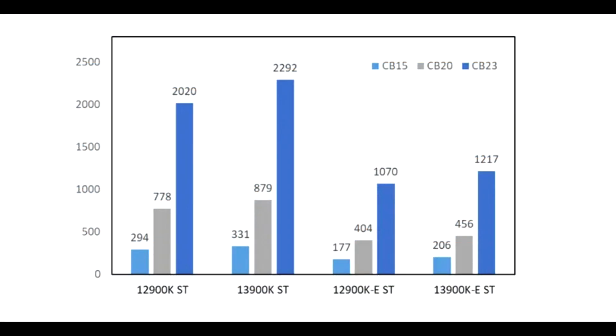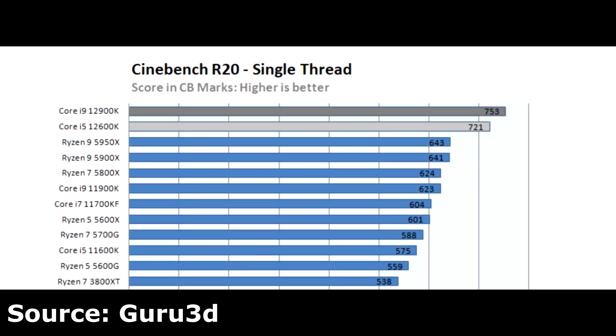When it came to single core performance, we're looking at a 13% improvement — not as drastic as what AMD showed when comparing Zen 4 vs Zen 3, but then again Alder Lake was already about 10-15% faster than Zen 3. Therefore, when it comes to single core performance, I'm expecting Raptor Lake and Zen 4 to be trading blows with each other.